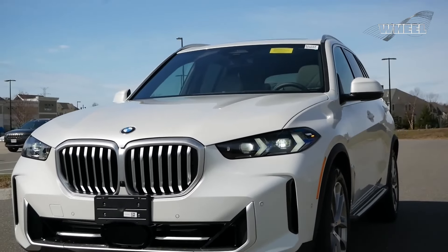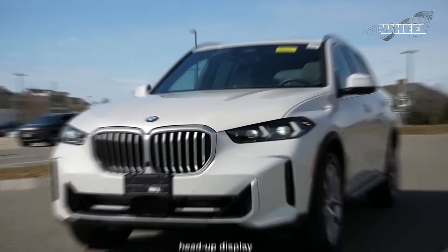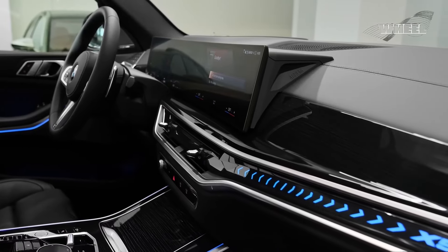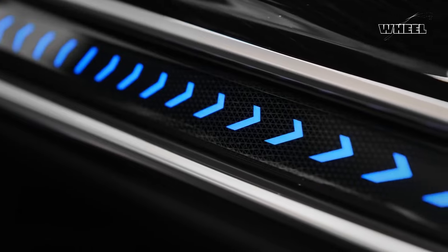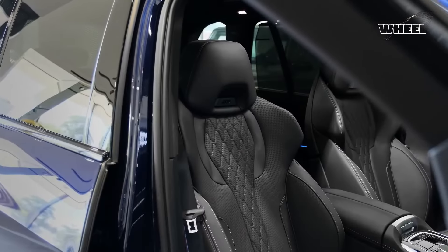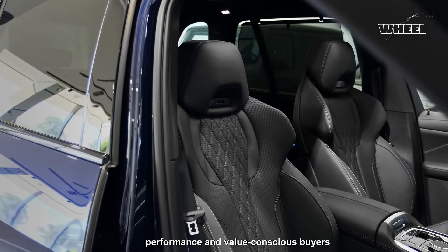Opting for the premium package adds a head-up display, LED exterior lighting, remote engine start, and a premium Harman Kardon sound system, further enhancing the X5 experience. This makes the xDrive 40i a compelling choice for both performance and value-conscious buyers.